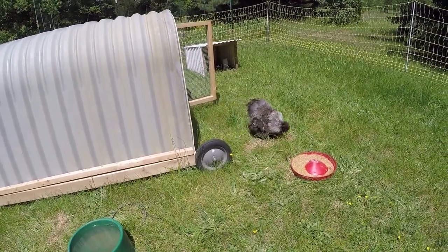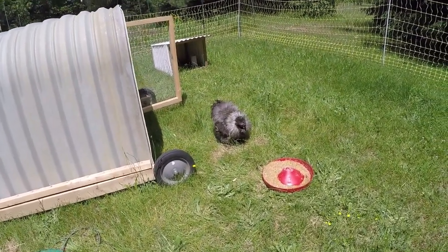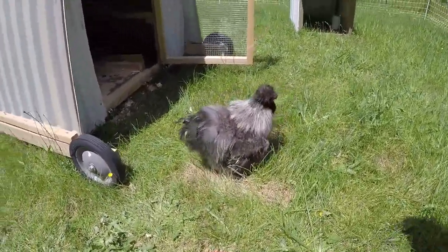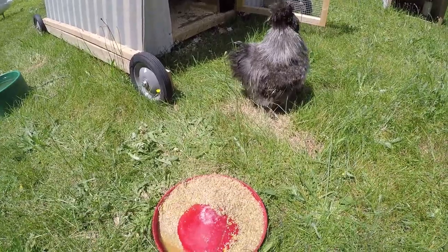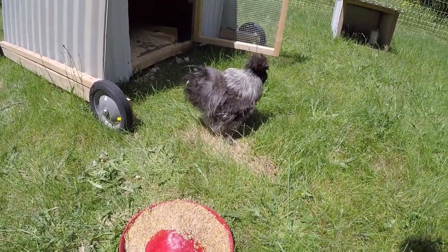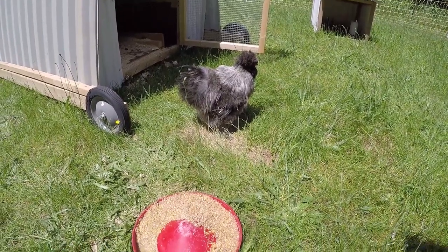There's Zebra, the silky rooster, and we have started fermenting feed so these guys really don't eat it very fast. Hi Zebra. In fact this is probably way more than what we need for them today.